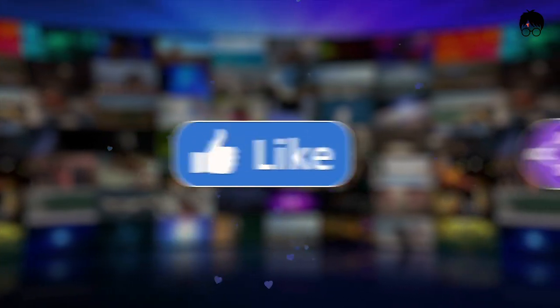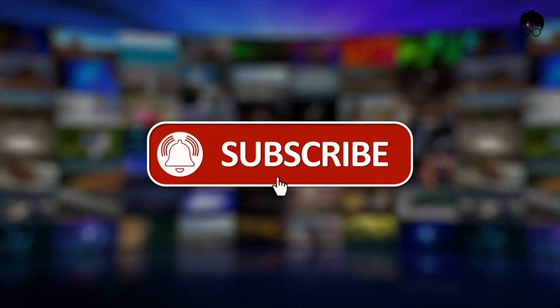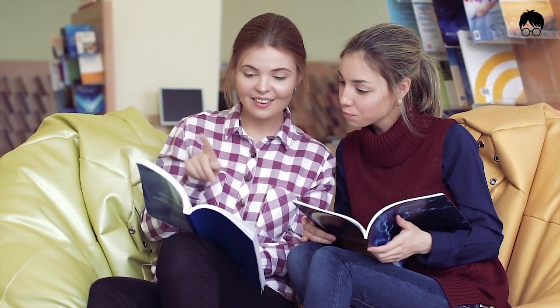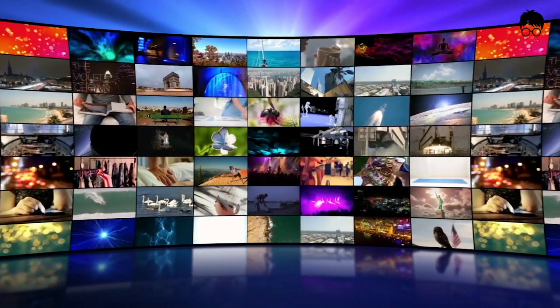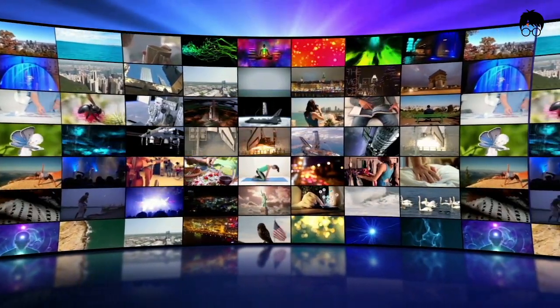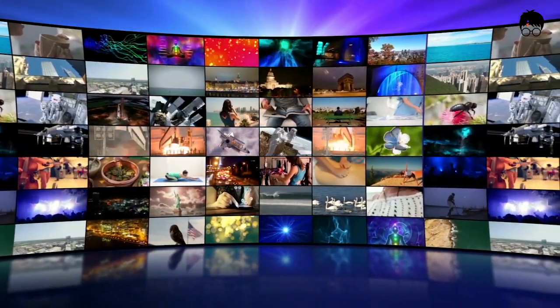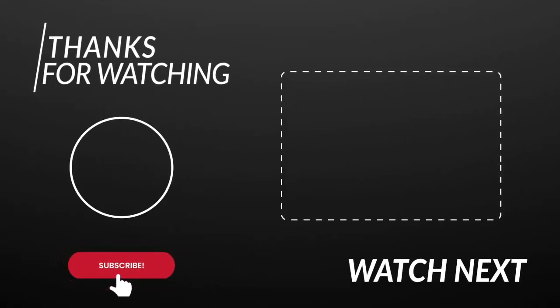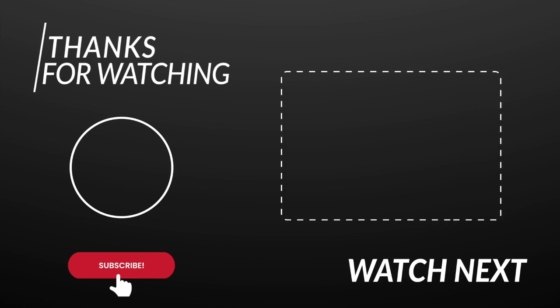Please remember to like this video, smash the subscribe button, and turn on notifications so you don't miss more videos of interesting facts and discoveries on amazing future technology and innovations, new tech gadgets, and the best products trending now. Check out this playlist of my top 5 oddly satisfying cool tech to please your OCD, and I'll see you in the next video. Take care!